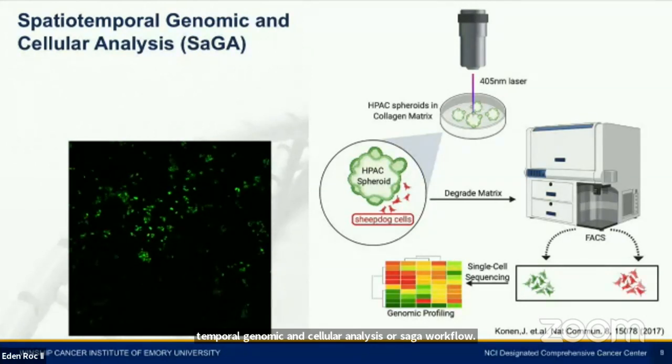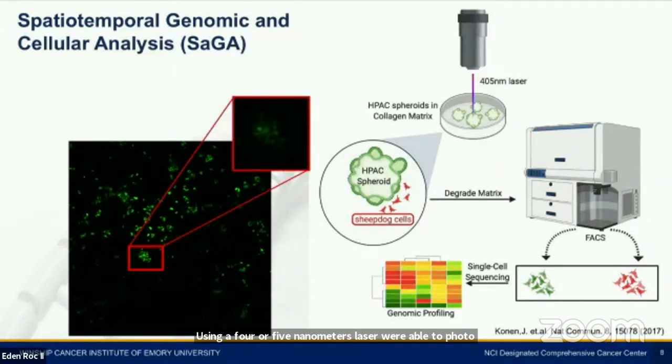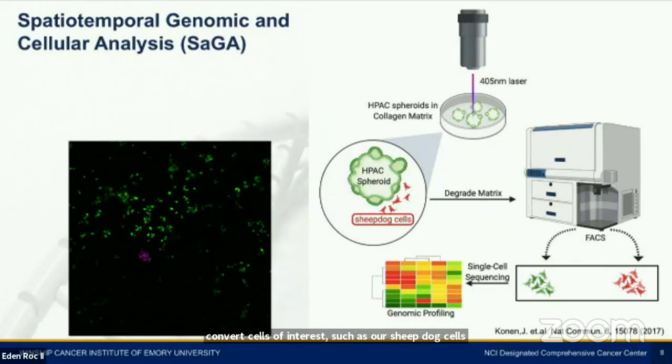Using a photoconvertible Dendra2 gene construct, we've been able to label the HPAC cells with stably expressing green fluorescence. Using a 405 nanometer laser, we're able to photoconvert cells of interest, such as our sheepdog cells, from green to red. These spheroids are then dissociated into a single cell suspension and sorted based on their color expression — green for the bulk of the cells and red for the sheepdog cells of interest. We will then perform sequencing analysis to compare gene expression profiles between the bulk spheroid population and the sheepdog cell population.